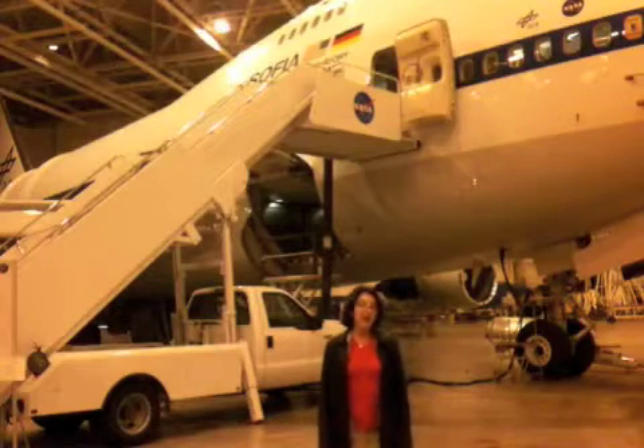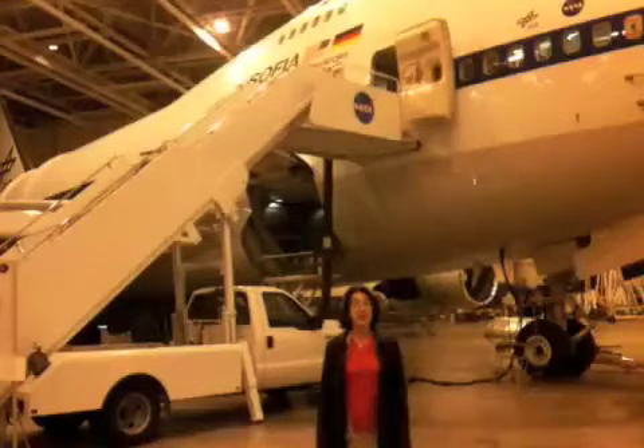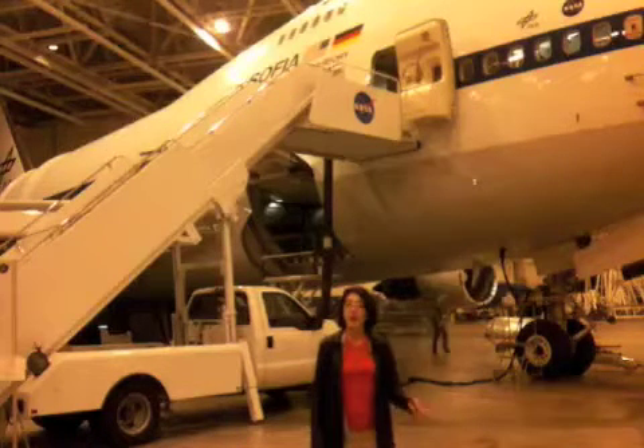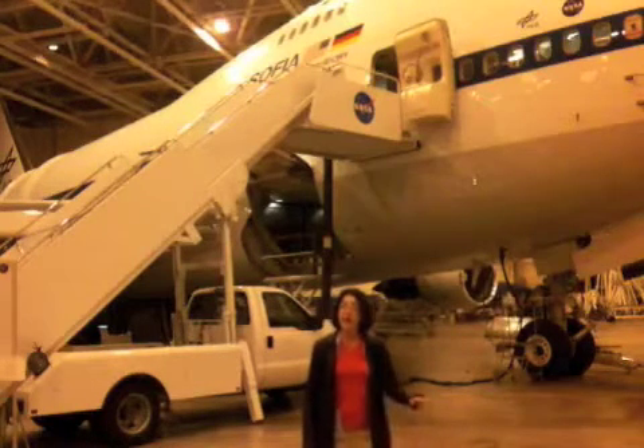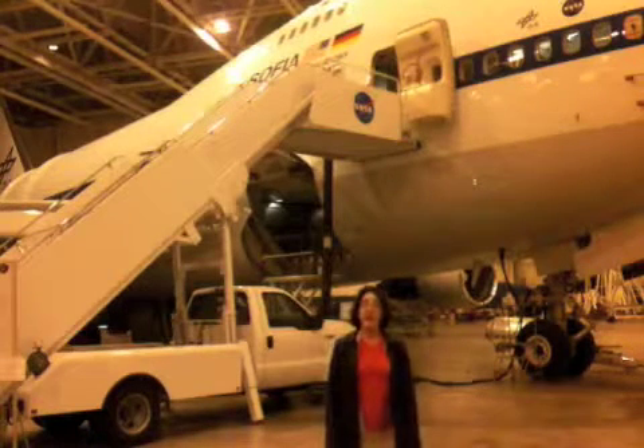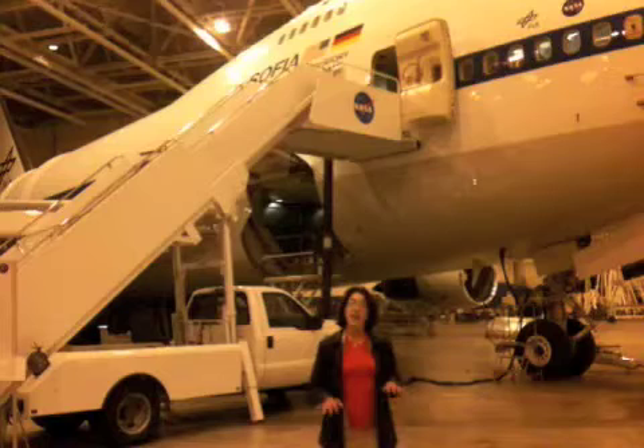Hi, I'm Dr. Erin Smith and I'm an astrophysicist at NASA. I usually work at NASA Ames, which is in the Bay Area, but right now I'm down in Palmdale in Southern California at the Dryden Aircraft Operations Facility because the project that I work on flies out here.